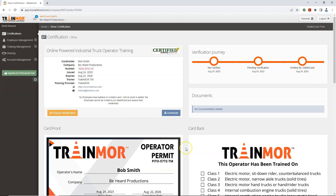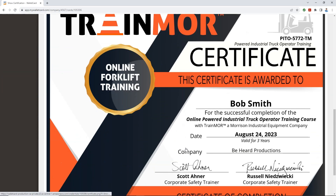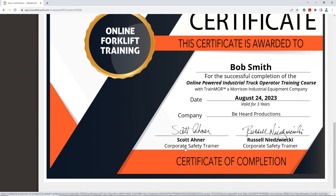Dates of training and expiration are stored here, along with electronic completion certificates and the operator permits, ready to print at your convenience.